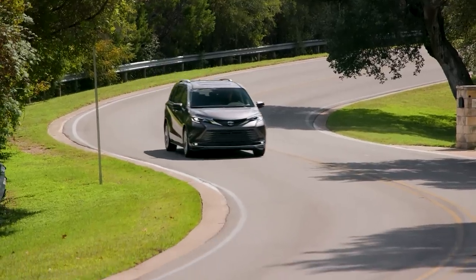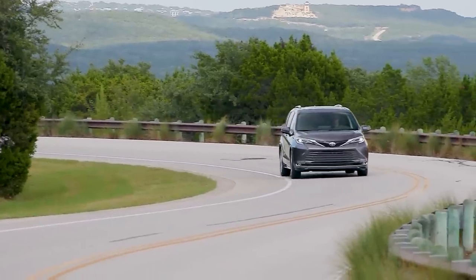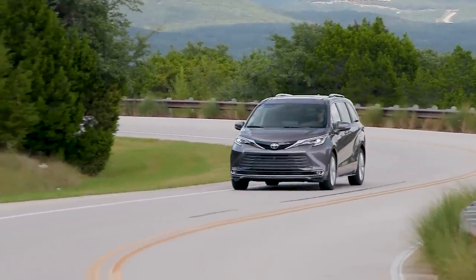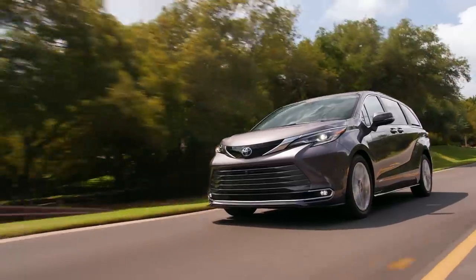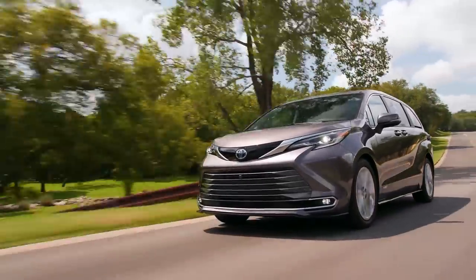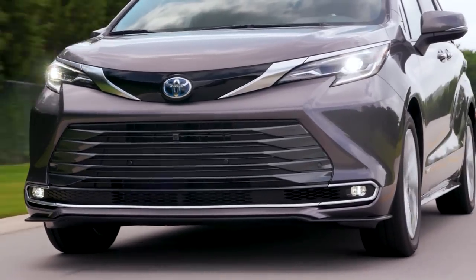Even though the power deficit of the Sienna is quite noticeable, I still think it's adequate for day-to-day driving. And surprisingly, the Sienna still has the same towing capacity as the other two minivans — able to tow up to 3,500 pounds — which is quite impressive. I think the trade-off in power for much better fuel economy is going to be a major bonus for a lot of buyers. And another major bonus is the fact that the Sienna offers optional all-wheel drive, something you can't get in the other two minivans — giving it a huge selling point, especially for those who deal with winter conditions.